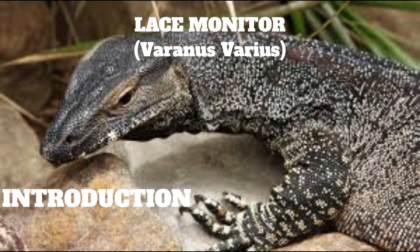Here at Billabong Sanctuary, we have a splendid mature lace monitor on display named Gui. It is over 20 years old, and came to us from the National Parks and Wildlife Service. Recently we have acquired Max, a hand-raised lace monitor from a breeder in South Australia.